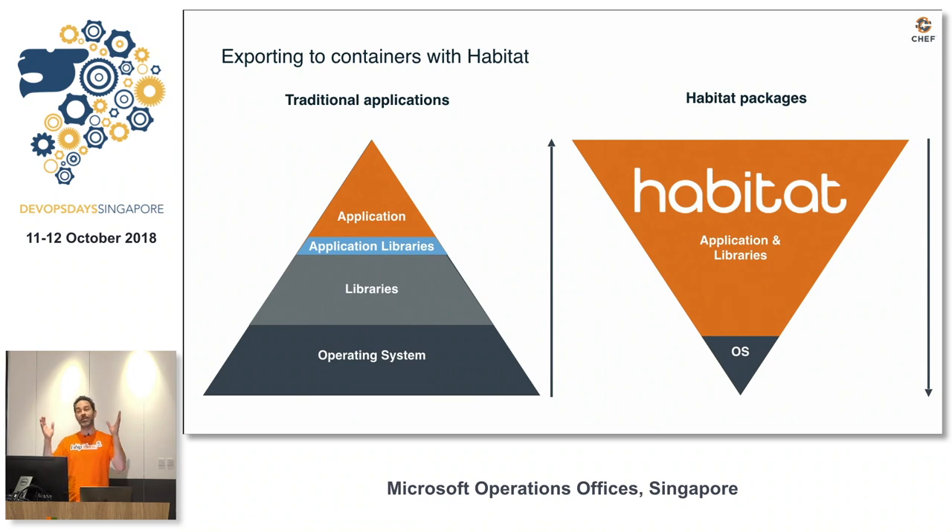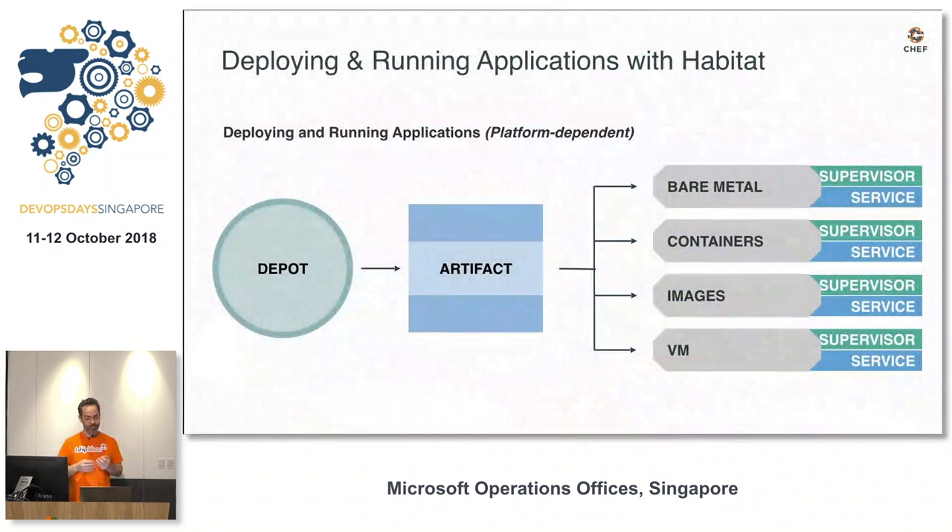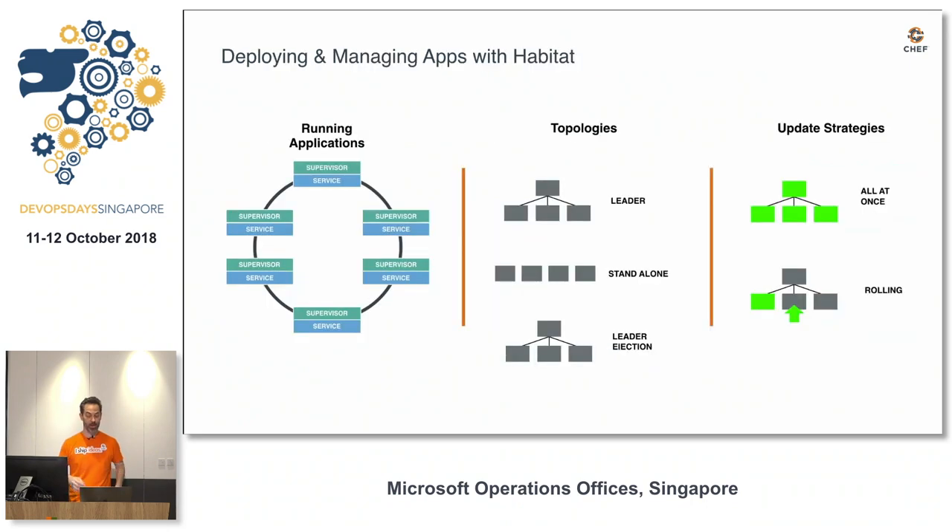Habitat's approach is to take your application and its runtime dependencies and isolate them from the OS, so you're free to move to the platform of your choice — whether it's a newer version of Linux, Docker, or Kubernetes. When we go to export it, we have a number of choices: Docker, Mesosphere, OCI, Cloud Foundry, build packs, whatever the future may be. And then you can deploy it on bare metal, containers, whatever you like to use.